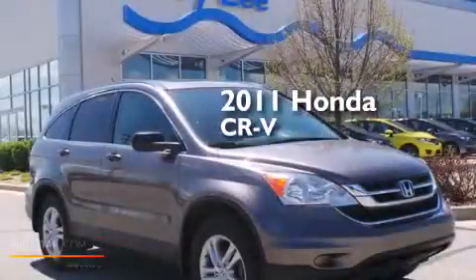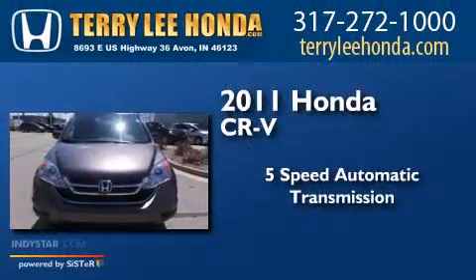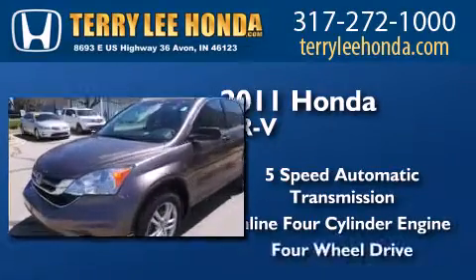This is a certified pre-owned 2011 Honda CR-V. This crossover has a five-speed automatic transmission, an inline four-cylinder engine, and four-wheel drive.